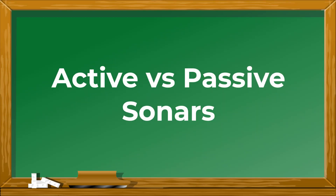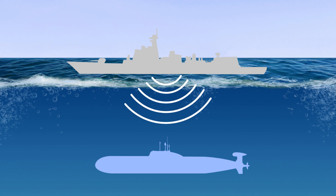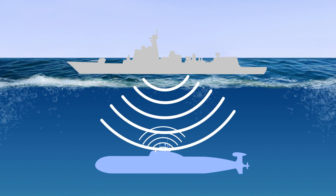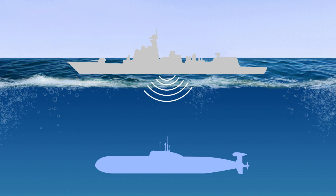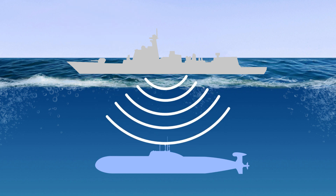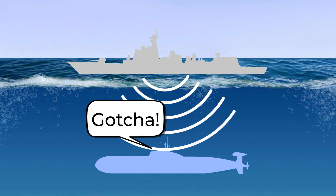A brief explanation of active and passive sonars: the active sonar emits a signal that is reflected by rocks or other vessels, thus allowing detection of their position. The passive sonar listens for signals, just like a human ear, and it can detect vessels that use an active sonar.